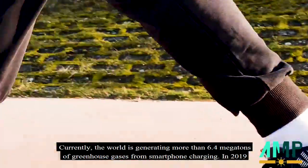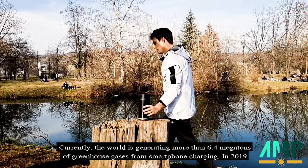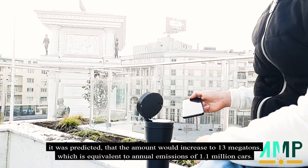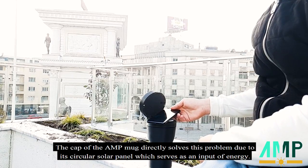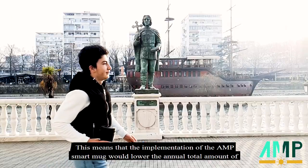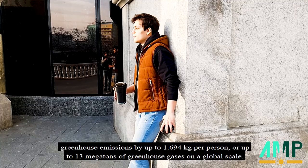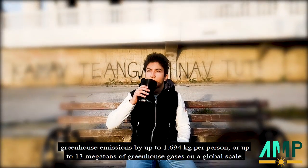Currently, the world is generating more than 6.4 megatons of greenhouse gases for smartphone charging. In 2019, it was predicted that the amount would increase to 13 megatons, which is equivalent to annual emissions of 1.1 million cars. The cap of the AMP Smart Mug directly solves this problem due to a circular solar panel which serves as an input of energy. This means the implementation of the AMP Smart Mug would lower the annual total amount of greenhouse gases by up to 1,694 kg per person, or up to 13 megatons of greenhouse gases on a global scale.